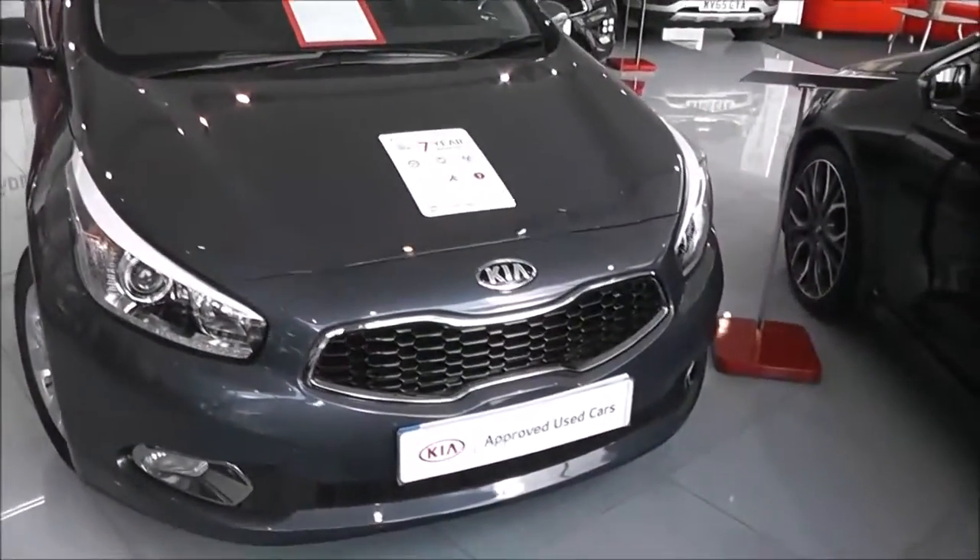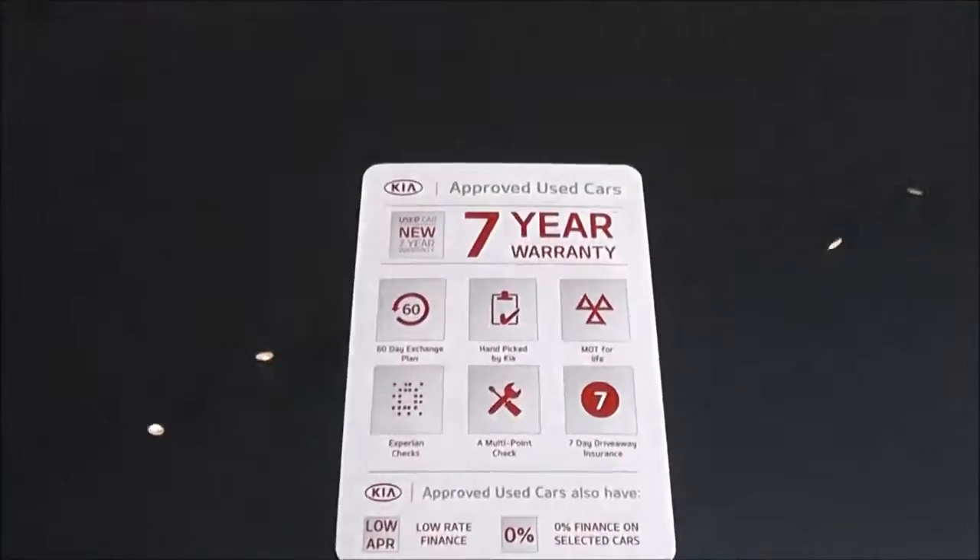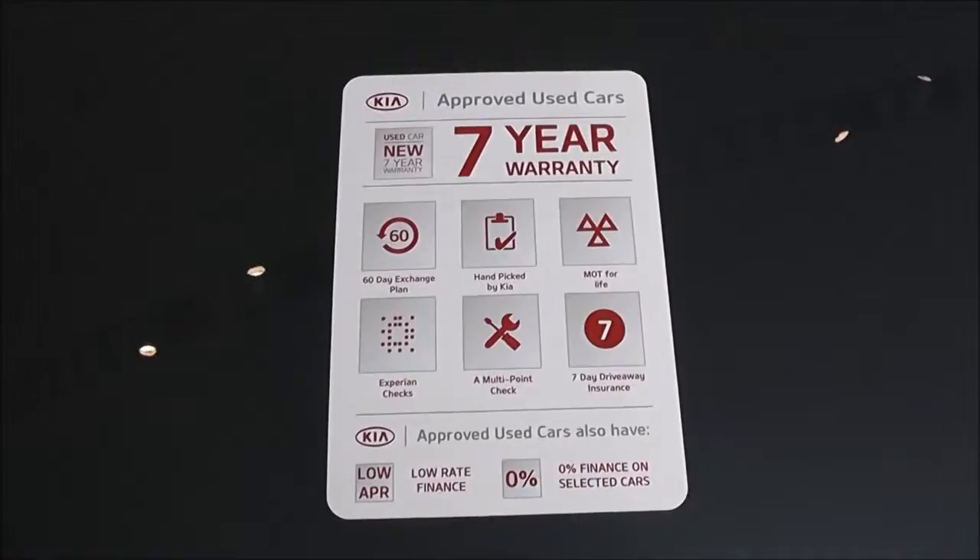It is part of the Kia approved used car range, meaning you still get the full Kia manufacturer and even 7 year warranty, even though the car is not brand new, among other things, as you can see here.